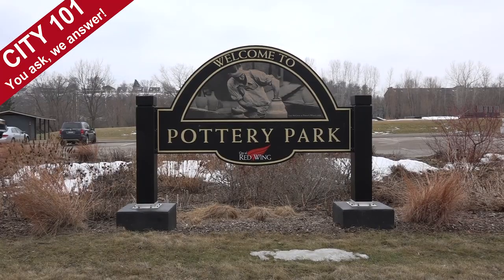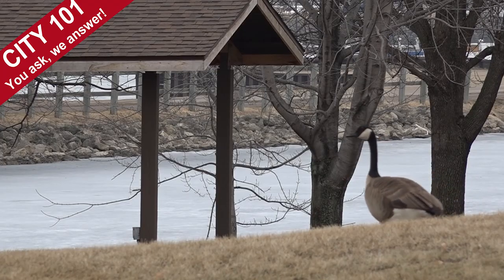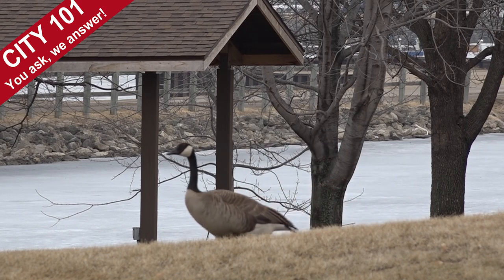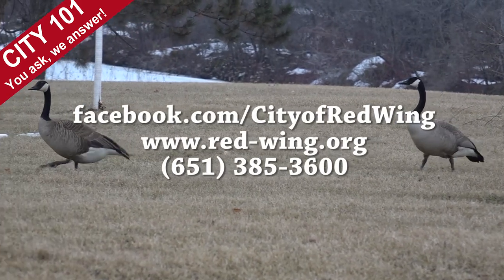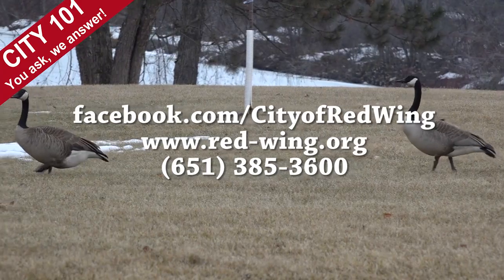We understand this will be an inconvenience to people wanting to fish at Pottery Pond. However, we do need to maintain ADA access and a safe park for all of the community. That's the scoop on the restoration of Pottery Pond Park that will begin this summer. Got a question you'd like answered by those in the know? Send it to the city through Facebook, our website, or call it in. It just might be the story behind the next episode of City 101.